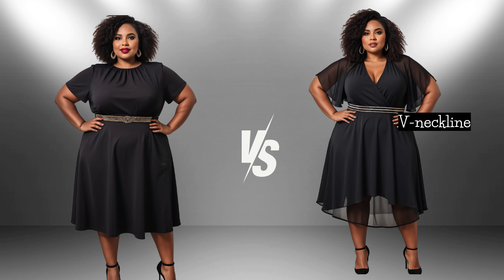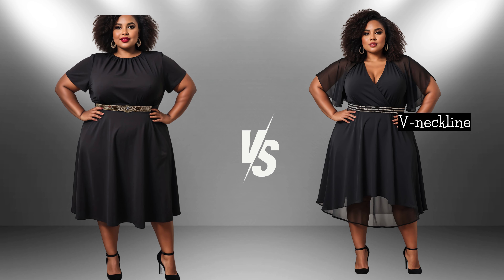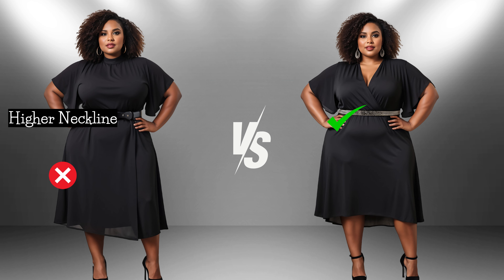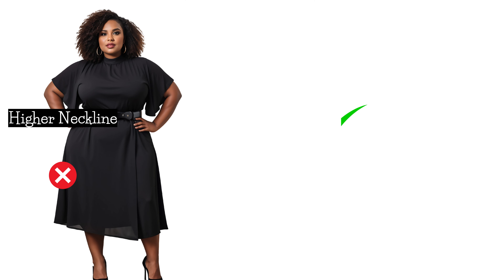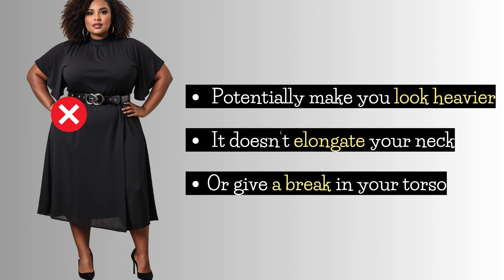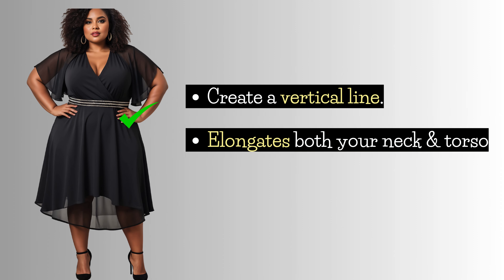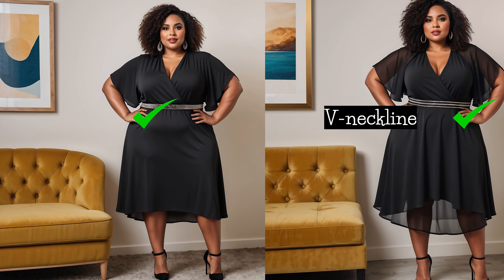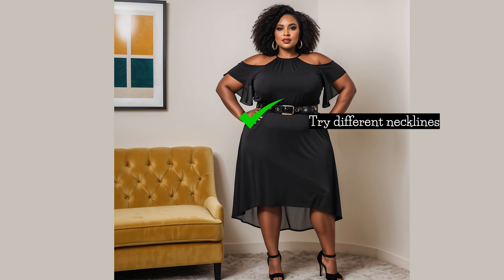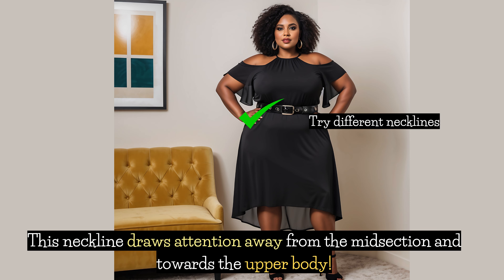The neckline you choose can really make a difference in how your overall look comes together, balancing elegance and how your body shape is perceived. High necklines can sometimes make your upper body look larger or shorter, which might not be the best for a petite plus size figure, as it doesn't elongate your neck or give a break in your torso. On the other hand, V-necklines are a go-to for curvy women because they create a vertical line that elongates both your neck and torso — especially great for petite figures, as it helps you look taller and slimmer. Stylish necklines like sweethearts, scoops, or wraps also add visual interest while keeping that elongating effect, helping you create a longer, leaner line that flatters your curvy, petite figure.